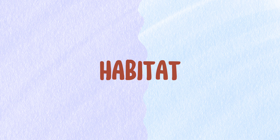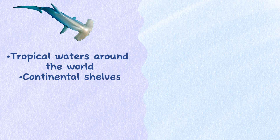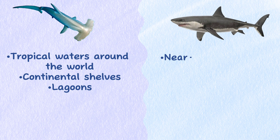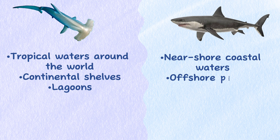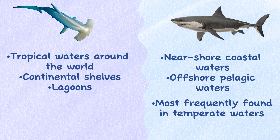Habitat. The Great Hammerhead inhabits tropical waters around the world and is found over continental shelves and in lagoons. The Great White Shark occurs in both near-shore coastal waters and offshore pelagic waters, most frequently in temperate waters where the temperature is easy to adapt to and their favorite food is abundant.